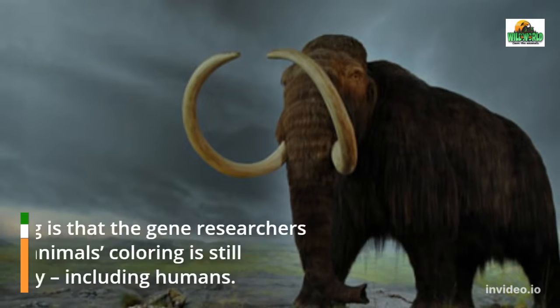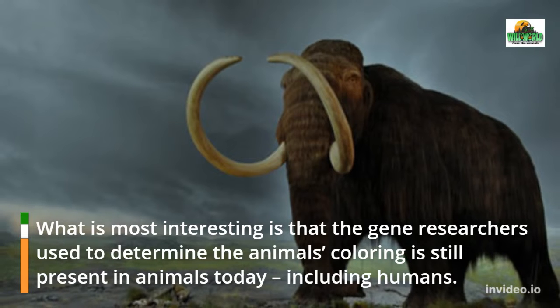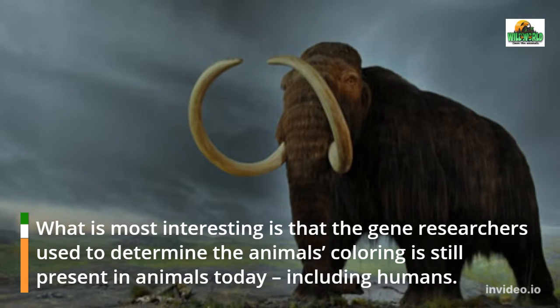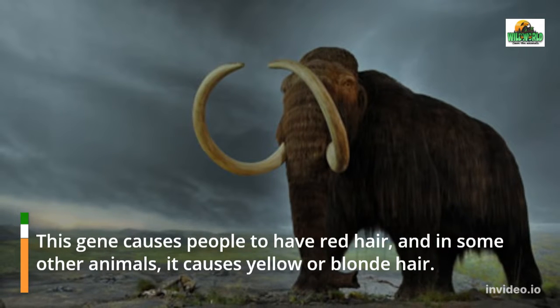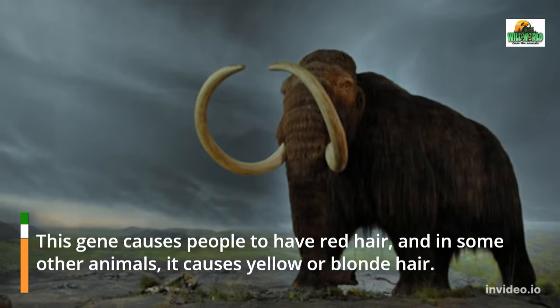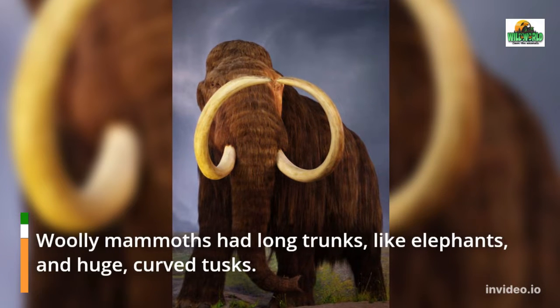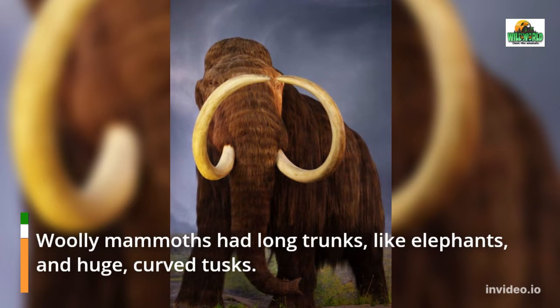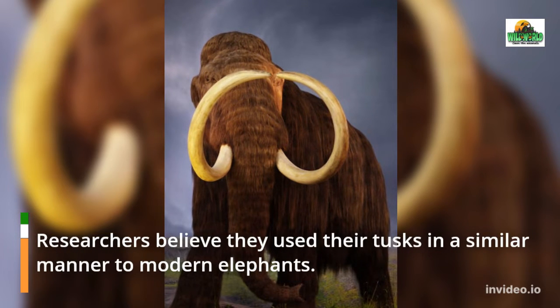Most interestingly, the gene researchers used to determine the animal's coloring is still present in animals today, including humans. This gene causes people to have red hair, and in some other animals it causes yellow or blonde hair.